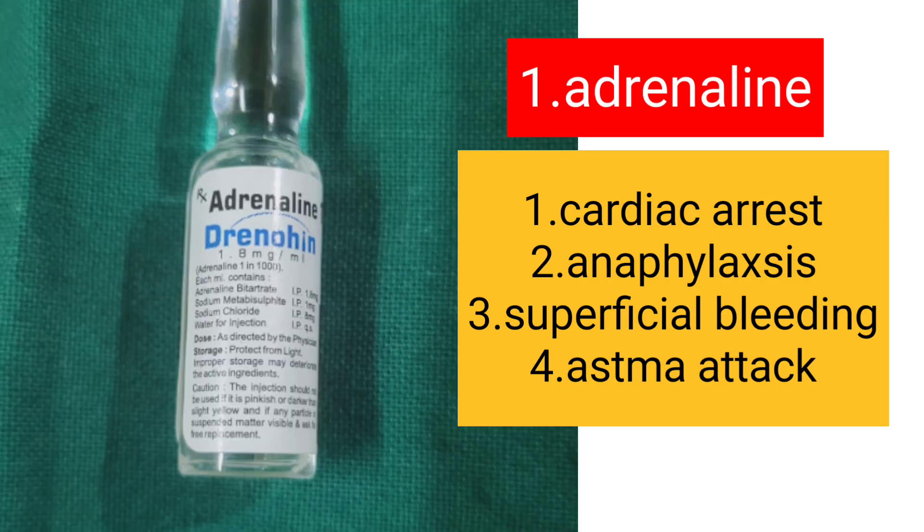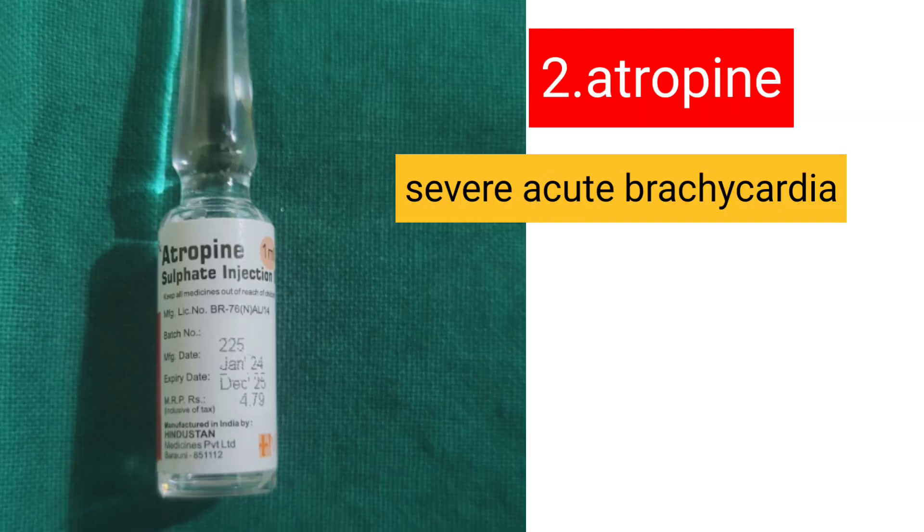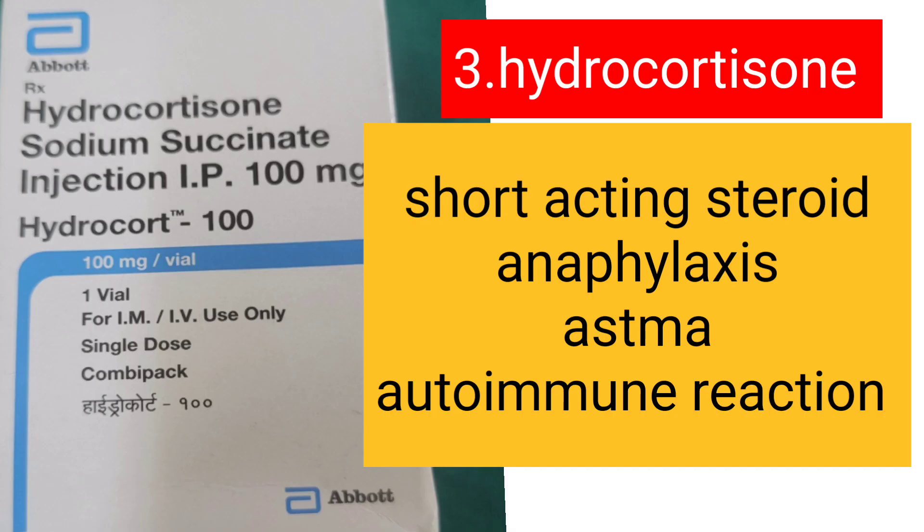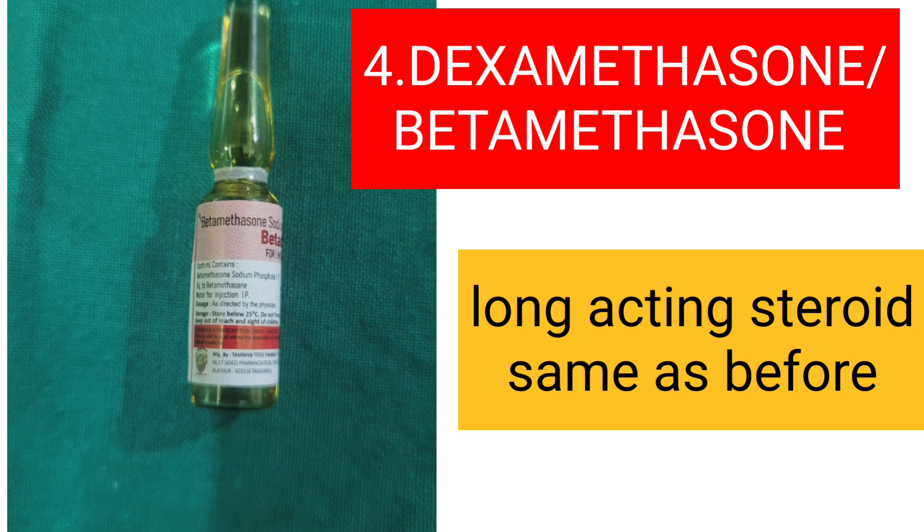Adrenaline is used for cardiac arrest, anaphylaxis, superficial bleeding, and asthmatic attack. Atropine is used for severe acute bradycardia, which is a low heart rate. Hydrocortisone is a short-acting steroid used for anaphylaxis, asthma, and autoimmune reactions. Dexamethasone or Betamethasone is a long-acting steroid with a longer onset of action, and its uses are the same as mentioned.